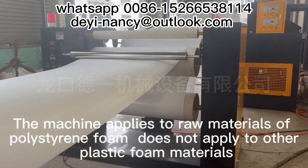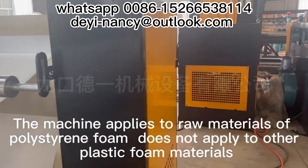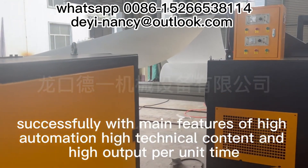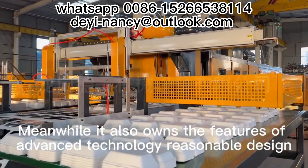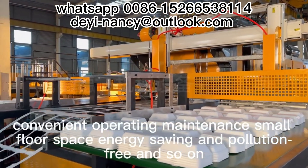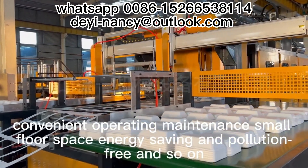The machine applies to raw materials of polystyrene foam and does not apply to other plastic foam materials, with main features of high automation, high technical content and high output per unit time. It also owns the features of advanced technology, reasonable design, convenient operating maintenance, small floor space, energy saving and pollution free.